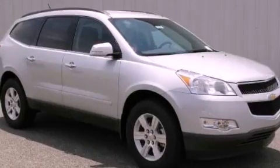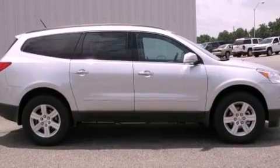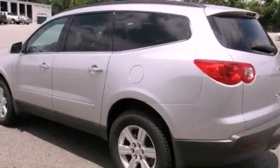This is a brand new 2012 Chevrolet Traverse. Plenty of space for what you need. It features a 3.6 liter 6-cylinder engine and a 6-speed automatic transmission.